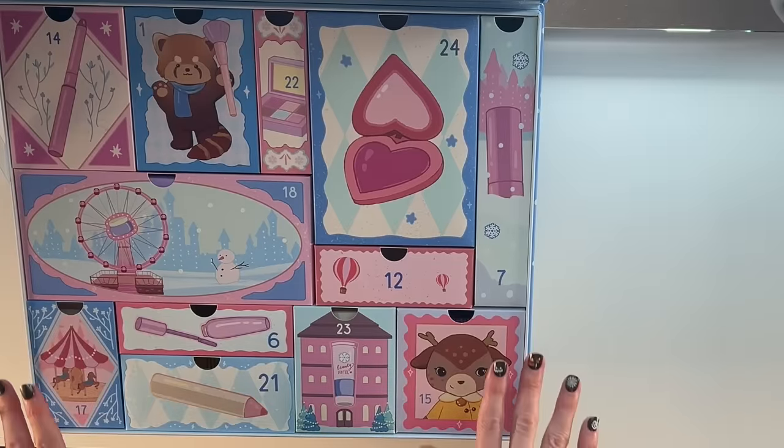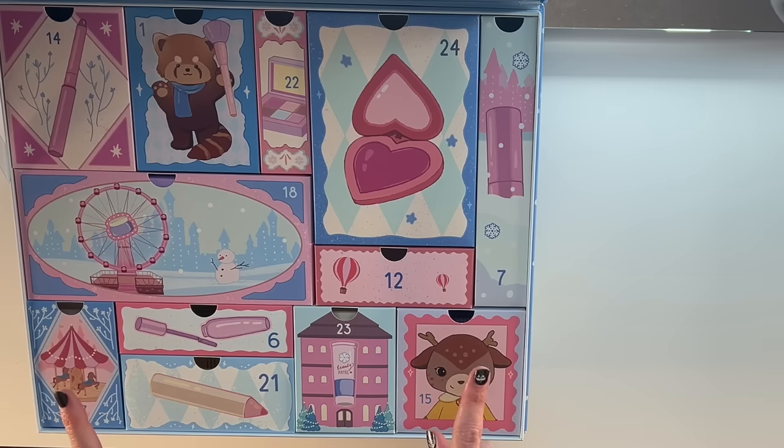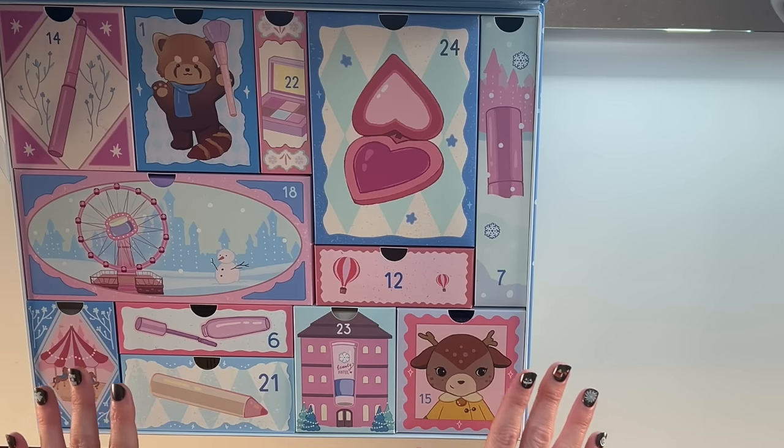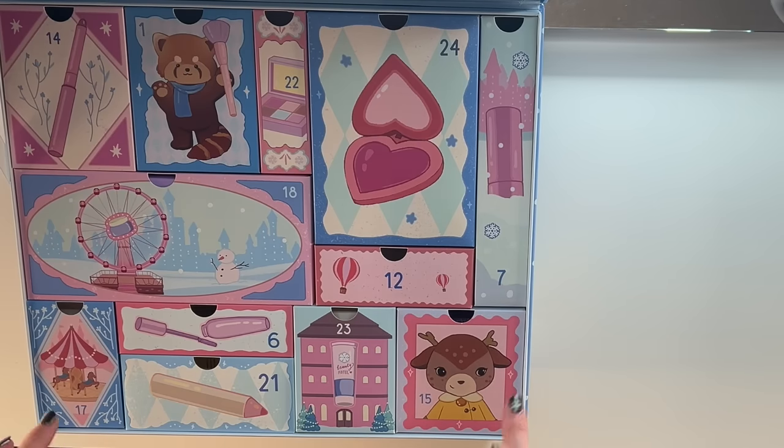Are you ready to get into the unboxing with all of the swatches? I say we do it. All right, my friends, are you ready to get into this calendar? Let's get into this.